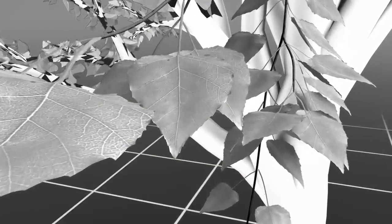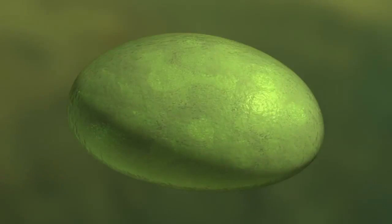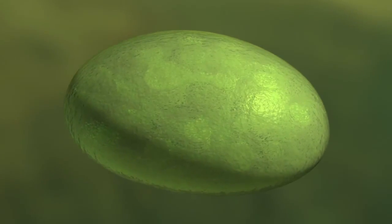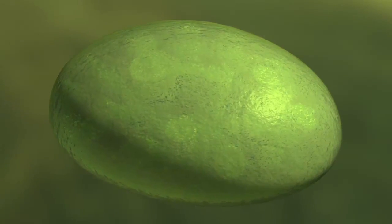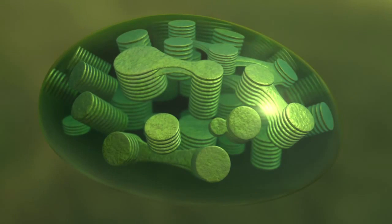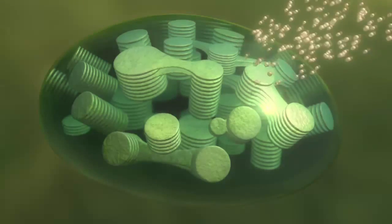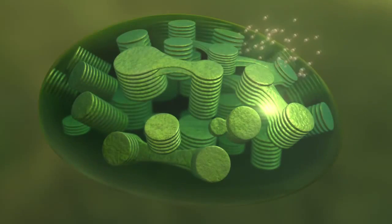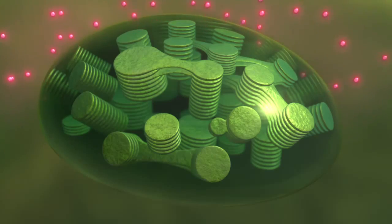A journey into the plant cell reveals how it works. This is a chloroplast, the energy-producing organ found inside the cells of plants. When sunlight strikes a plant, disc-like structures within the chloroplast absorb the light and convert it into energy. However, a small fraction of this light — about 1% — is emitted as fluorescent light.